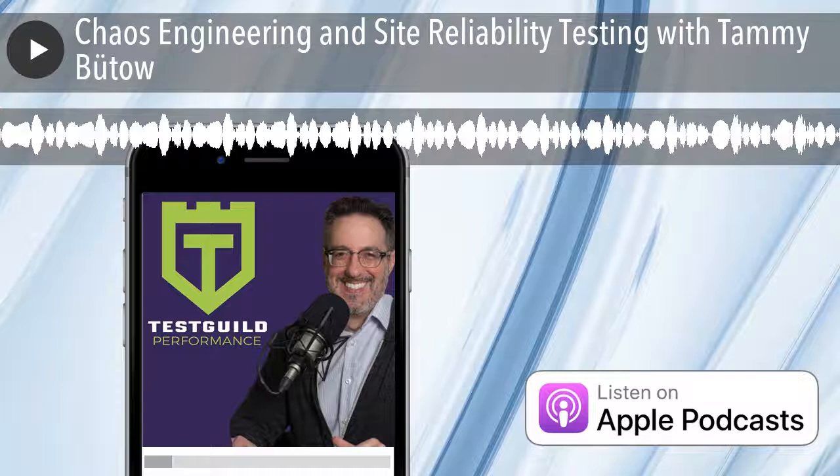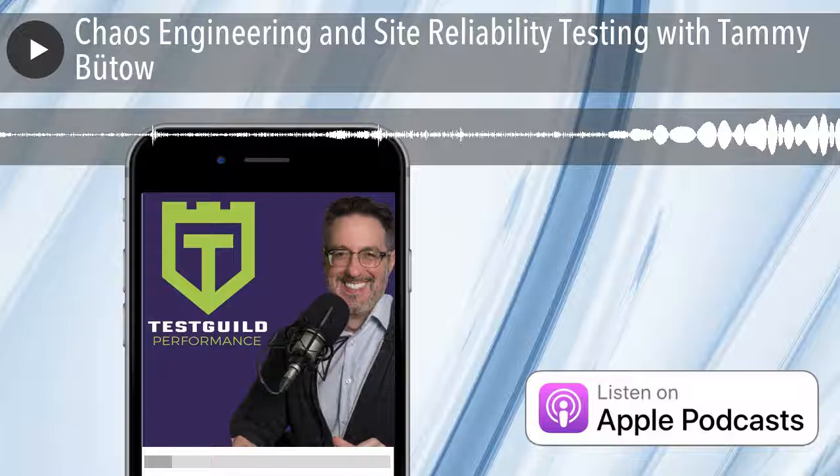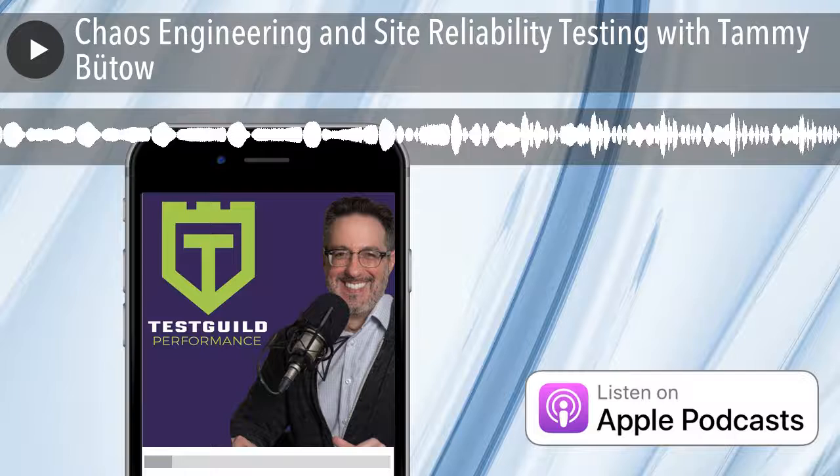Hey, it's Joe and welcome to another episode of the Test Guild Performance and Site Reliability Podcast. One of the more popular episodes from my other podcasts in 2019 was the episode around chaos engineering. It's a trend I've heard more and more about, and I think it's really going to help you with your performance and site reliability efforts in 2020.